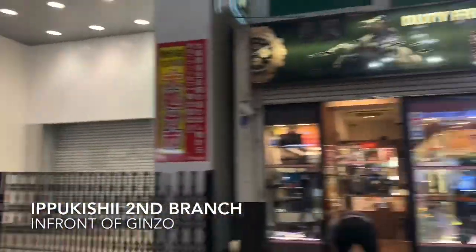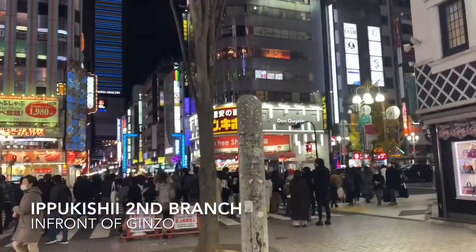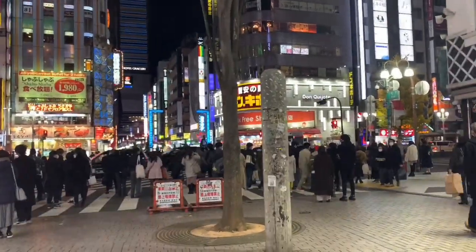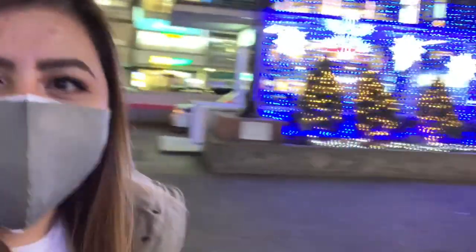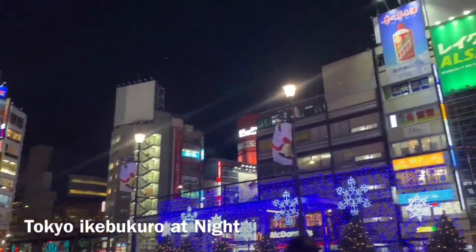Ginabi na ako guys, so that's it for today. Thank you — palagi kaming mag-asawa, palagi kaming ginagabi sa daan sa pamimili. We're still here in Tokyo, in Ikebukuro. And we're looking na ng resto para makakain kami. Pupunta pa kami ng Louis Vuitton — may bibili na kong brand new. Sige guys, ito ko sa Ikebukuro, Tokyo. Ito yung mga design nila for Christmas.